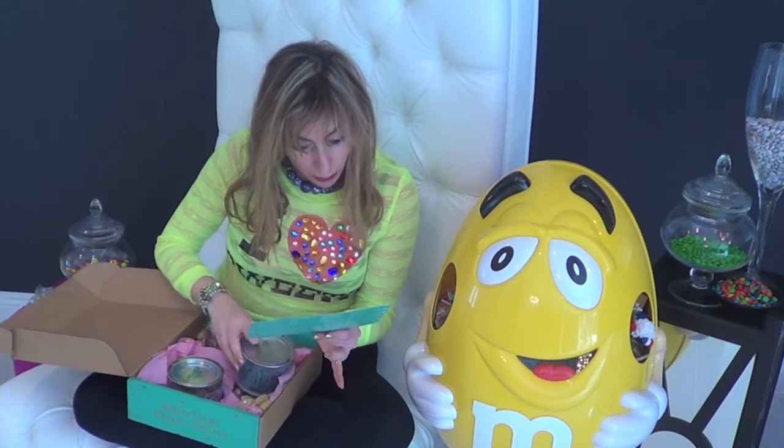And as an added treat, we have Primrose Peanut Butter Barrels. Oh my God. My dad loves root beer barrels, but he's never had a peanut butter barrel. Neither have I. You may love this, Dad!